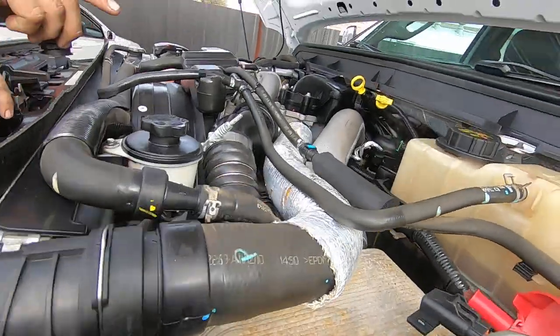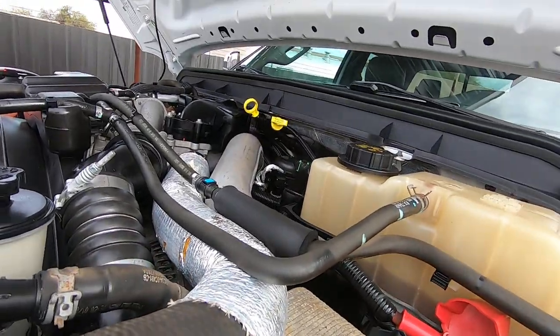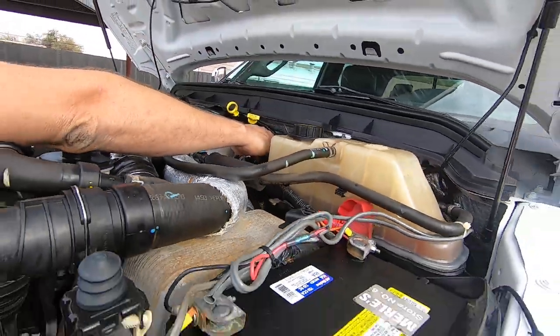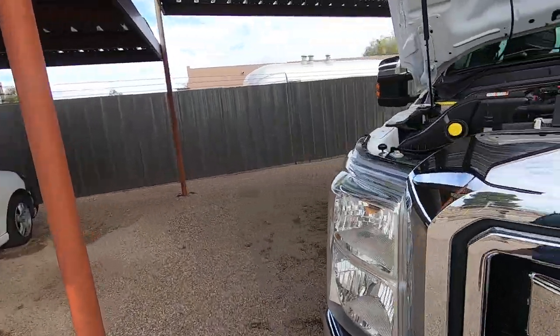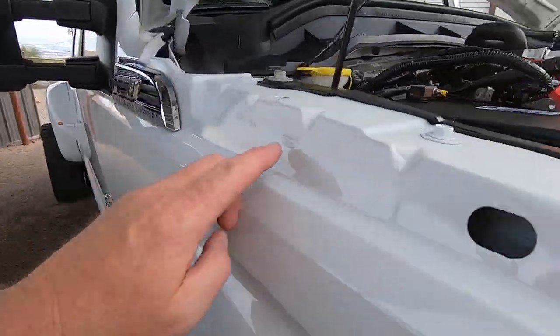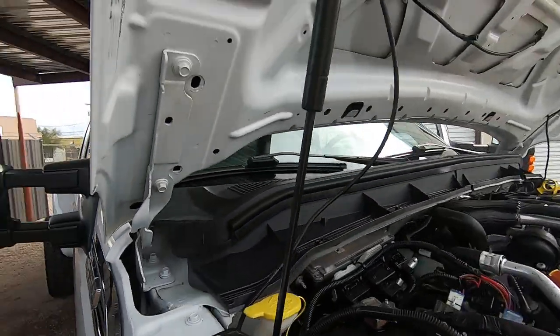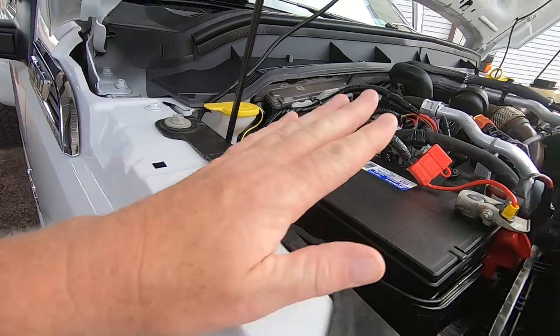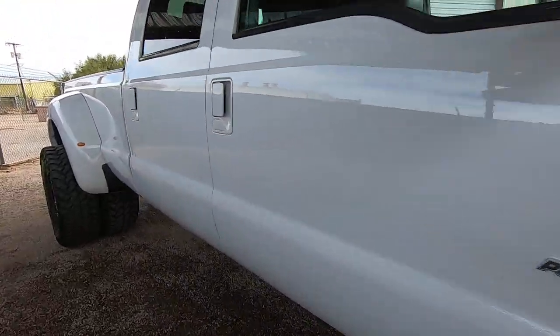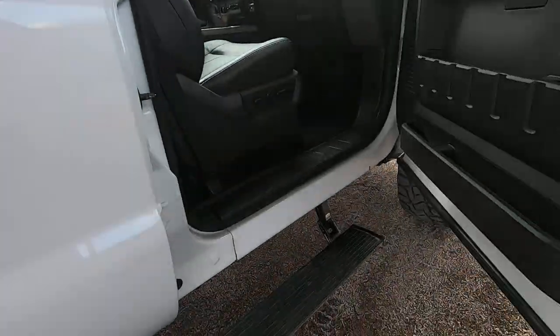New battery on this side. The oil cap is off — very, very light blow-by, not a problem, extremely light. Ford stamp here, and your Ford sticker is there. New battery on this side also.